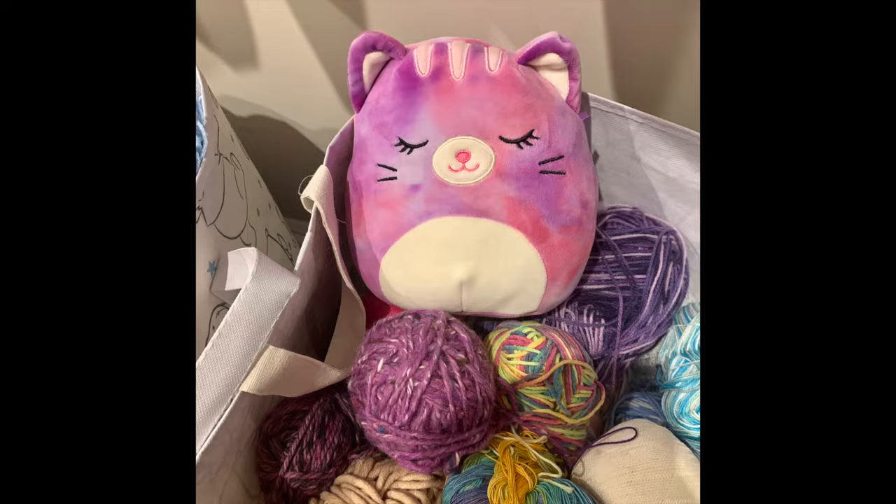I also have this cat Squishmallow, which was one I got by accident. I bought some Squishmallows online and they sent me the wrong one — they just randomly sent me this cat. But when I was reading her tag, it says she's a yarn expert, and I am obsessed with crocheting and have big things of yarn just sitting over there. So she lives in the yarn because she's the yarn expert.